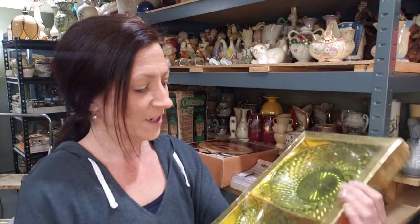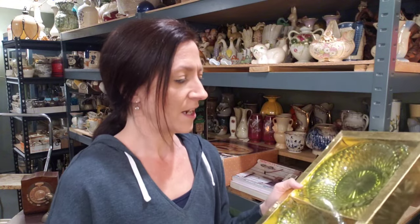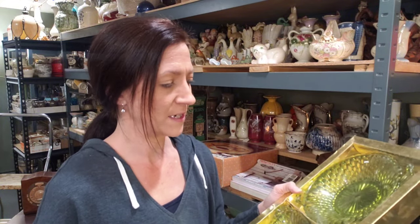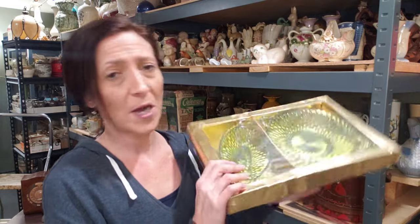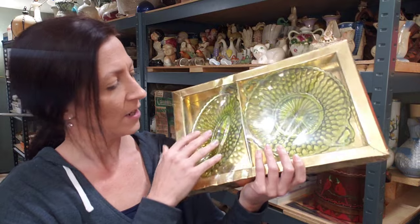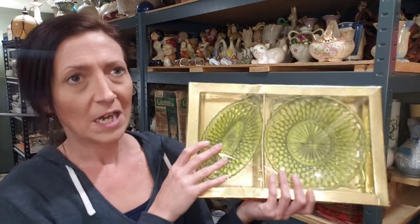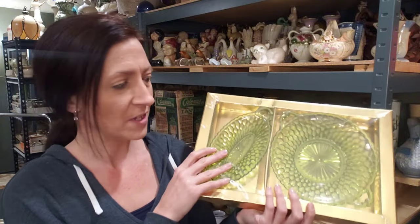It's green nonetheless. These kind of came about in the late 60s, 70s - something like that. The color certainly suits the time period. They were popular - they're a cool looking dish, they've got that honeycomb pattern on them. They're pressed glass, highly mass produced.